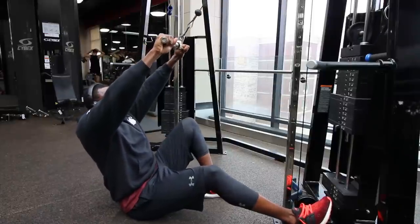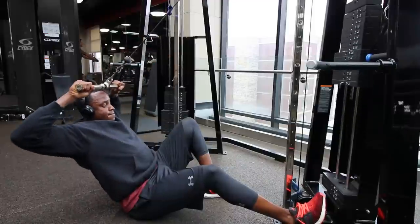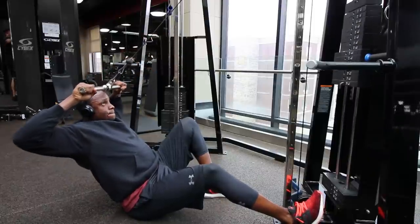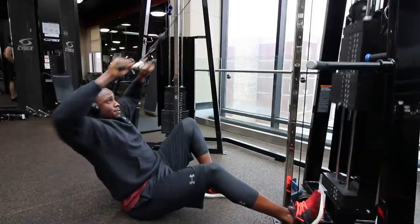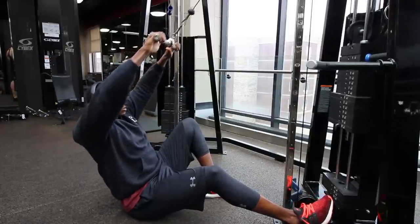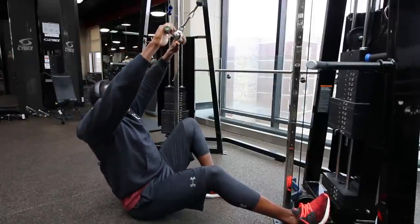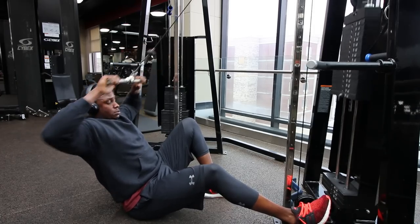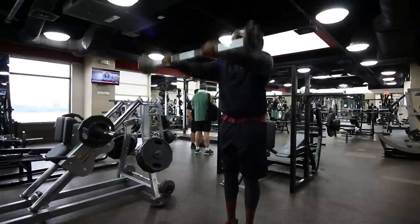Next we're getting into the rear delts. I like doing these seated on the ground like face pulls for my rear delts — you're aiming to pull just right at the top of your forehead or a little bit above your head. You don't have to go super heavy doing these. You'll definitely feel your rear delts engage; if your back is taking over, the weight is too heavy. I like doing this with the rope as well, but today I wanted to try this straight bar, and I definitely like using the straight bar for this exercise. Be careful standing up because that weight will sling you really quick.